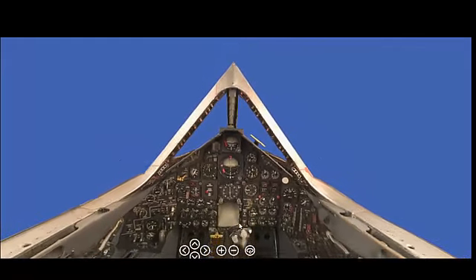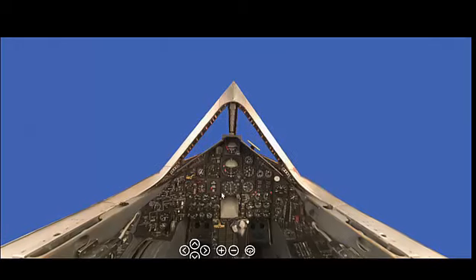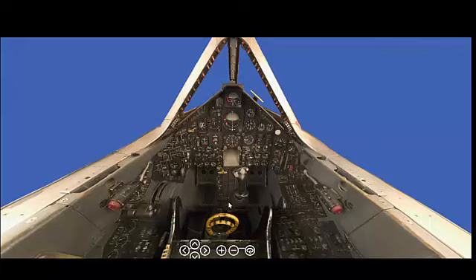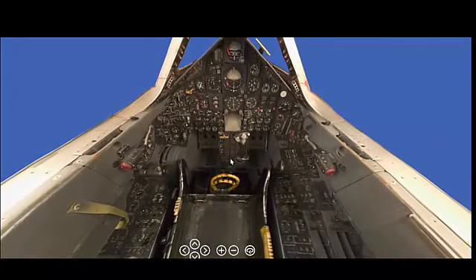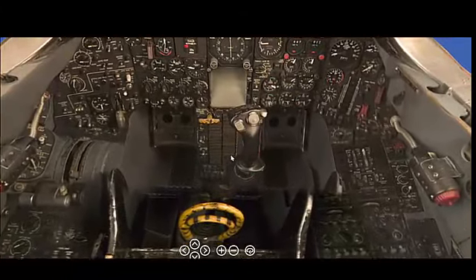The SR-71 Blackbird's first flight took place on December 22, 1964. This inaugural flight marked the beginning of a new era in high-speed, high-altitude reconnaissance, pushing the boundaries of what was technologically possible at the time.